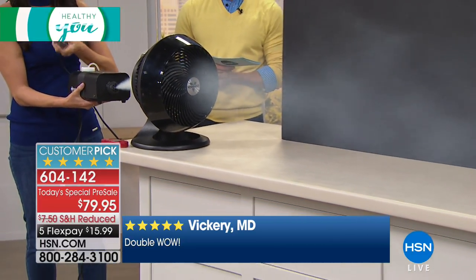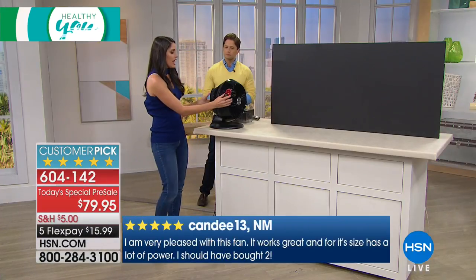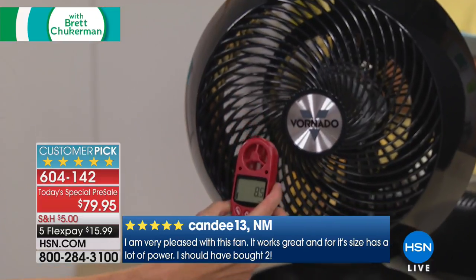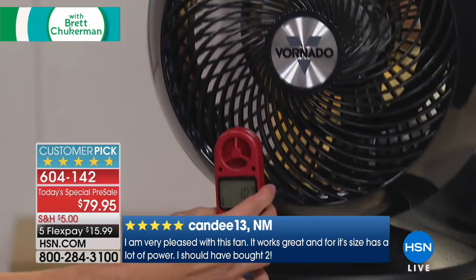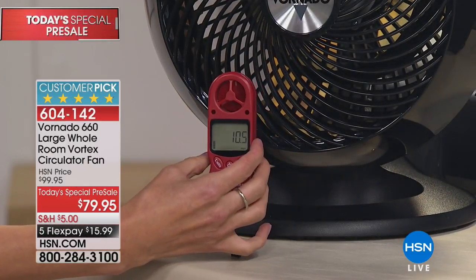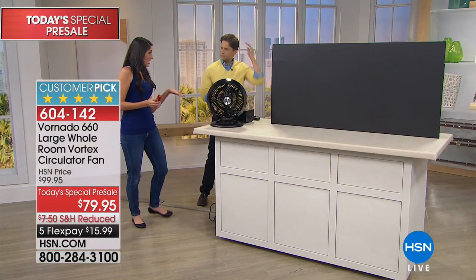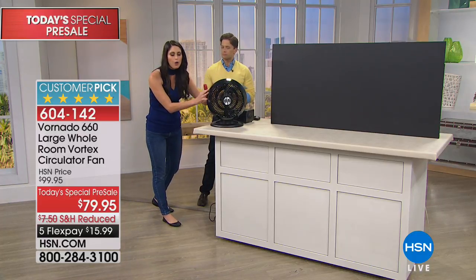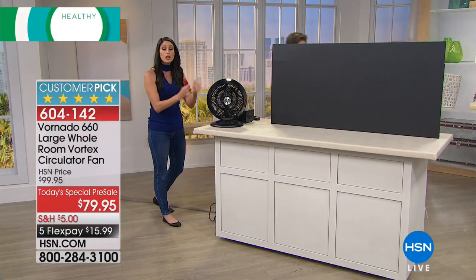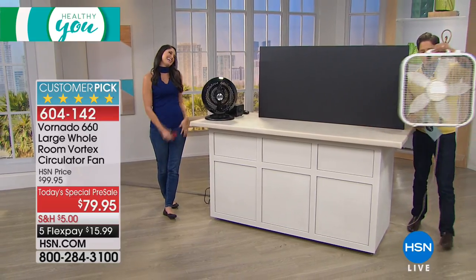Using an anemometer placed right in front of the Vornado, we're getting 10.5 to 11 miles per hour of airflow. The average fan does about 5 to 8 miles per hour. So when we say this is powerful, you are genuinely getting a lot of air moving through your room — and it's not just blowing directly at you.